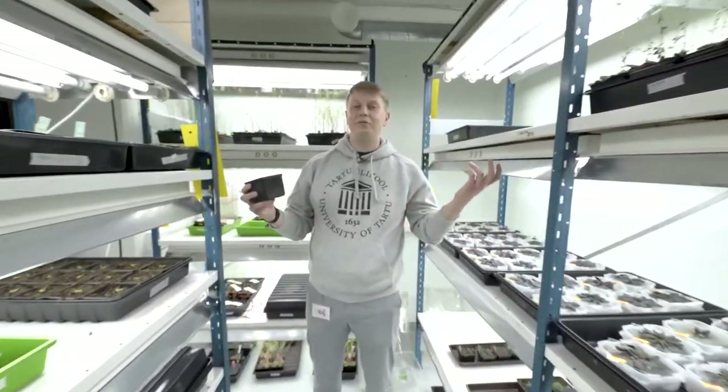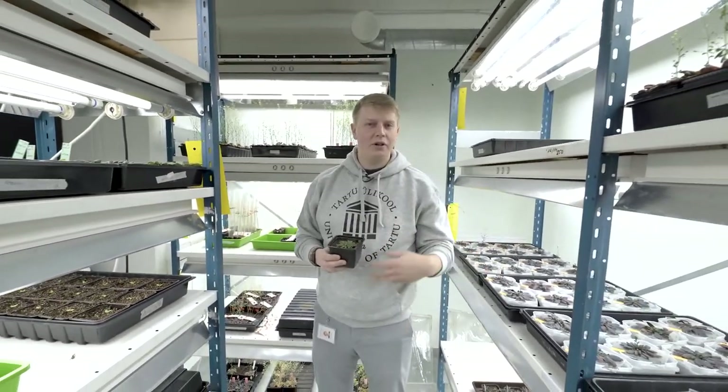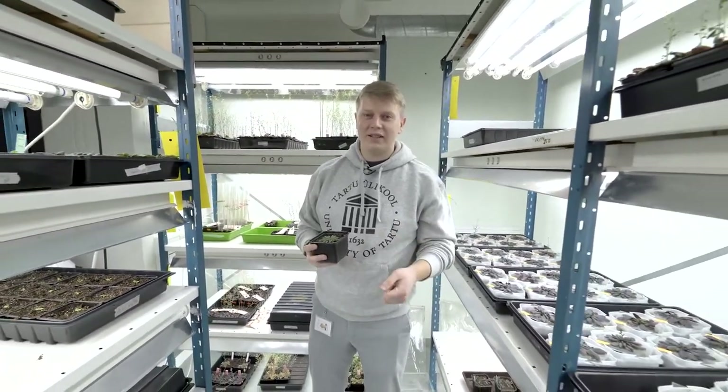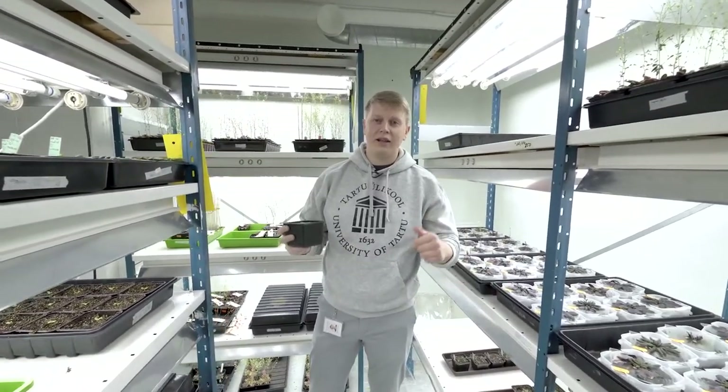Welcome to the plant paradise. Here we grow some common plants in ideal conditions — ideal humidity, ideal temperature, ideal dark-light cycle — all in the name of science. When the plants are ready, we transfer them to the gas exchange chamber. Let's take a look at that.